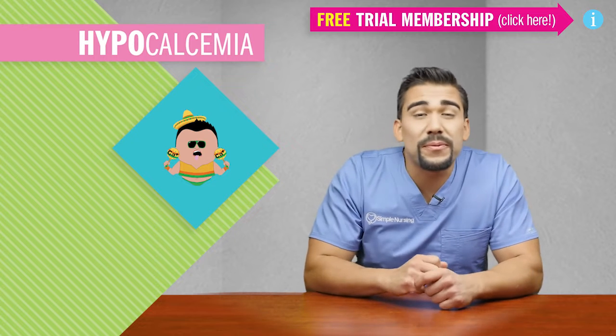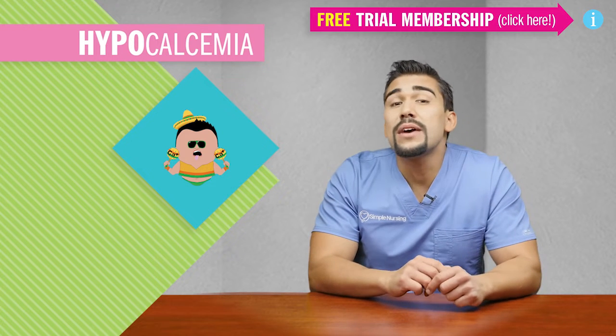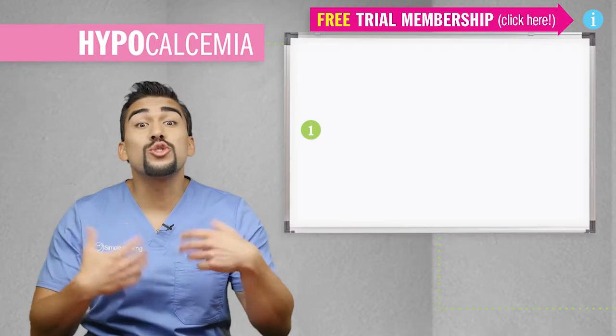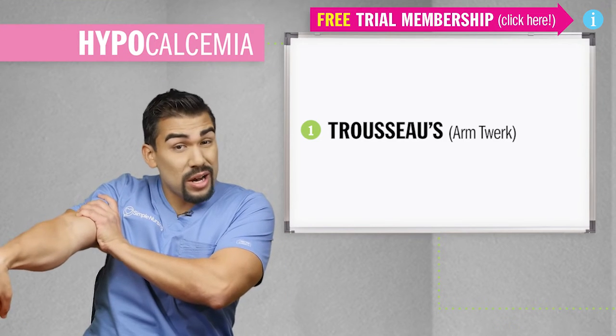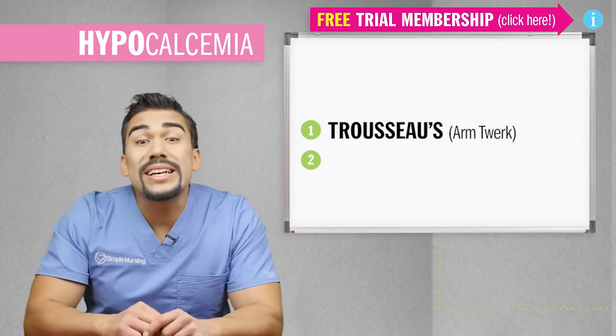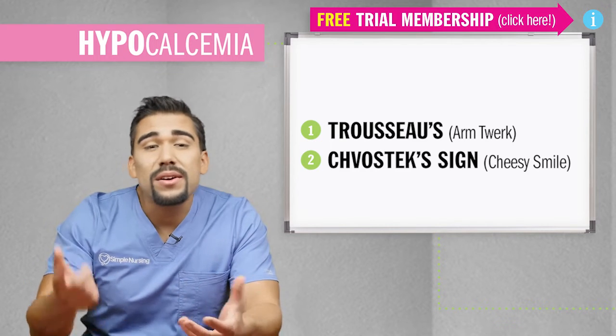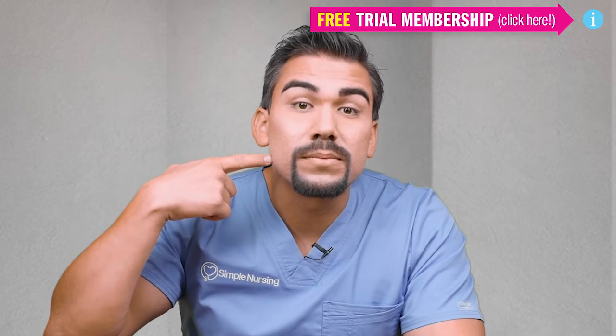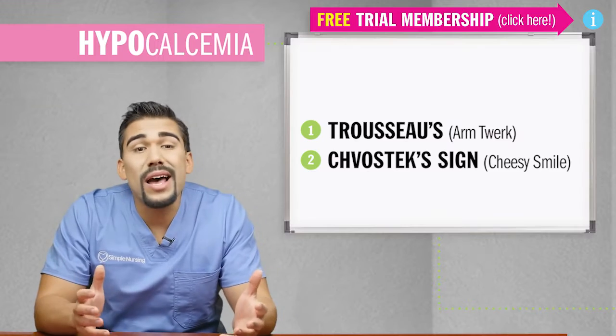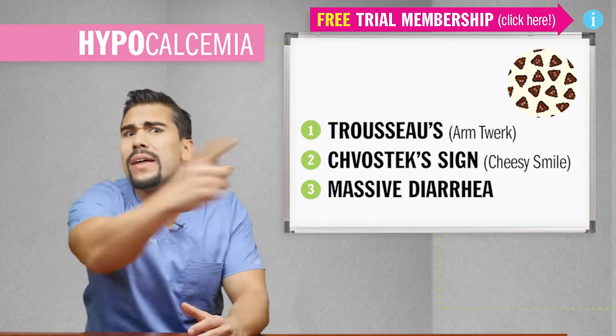You can see him chilling by the pool, forgetting his job duties, and learning a few new dance moves, like Trousseau's, which is basically that arm twerk when you put a blood pressure cuff on. He'll also learn Chvostek's sign, which is that smile when you touch the side of the face — kind of like this. And he'll also have massive diarrhea, but more on this in a minute.